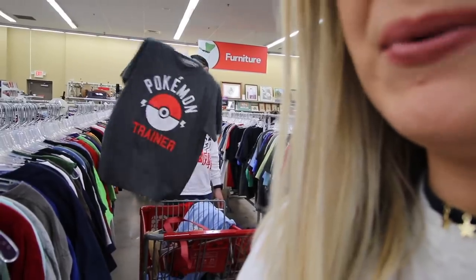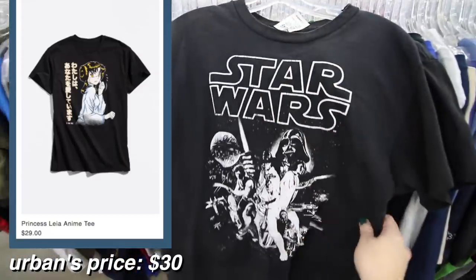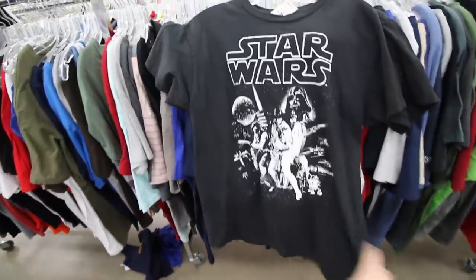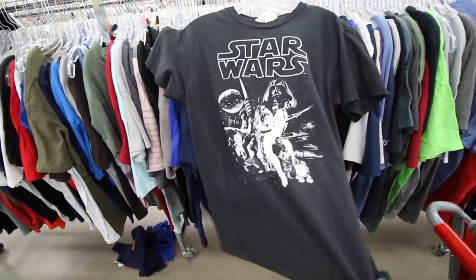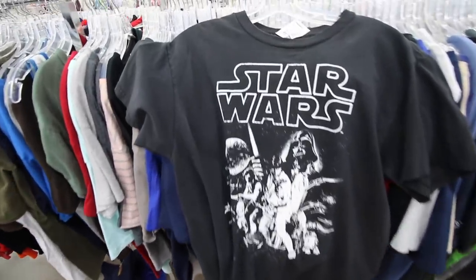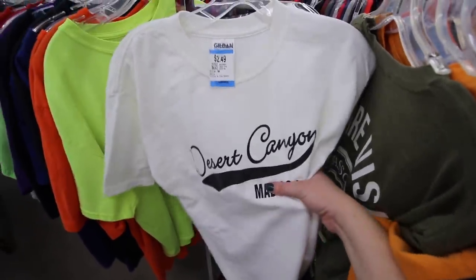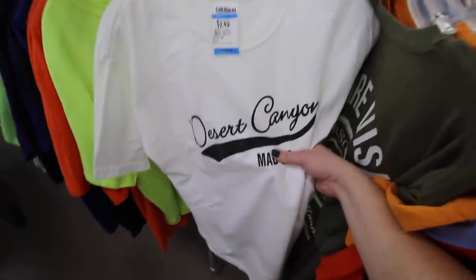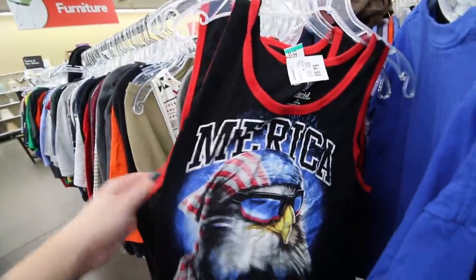Drew found this faded, slightly tattered Star Wars shirt that would be really cute as a crop. I think I might put it on Poshmark and then if someone decides they want to crop it they can, but I kind of want it for myself too. And then there's this middle school shirt — shout out DC Merica, double Merica.